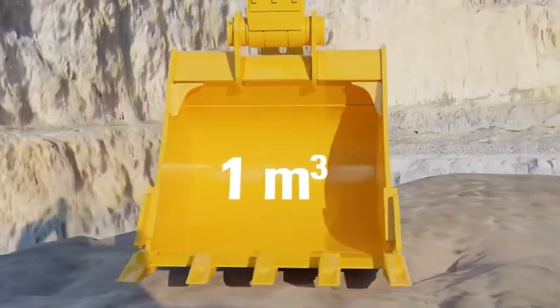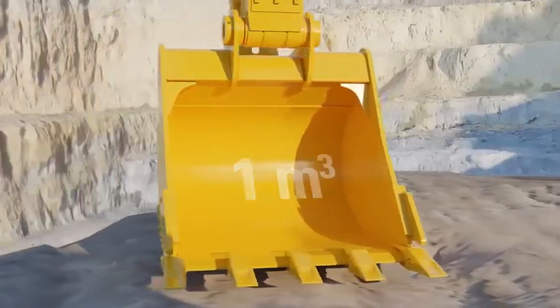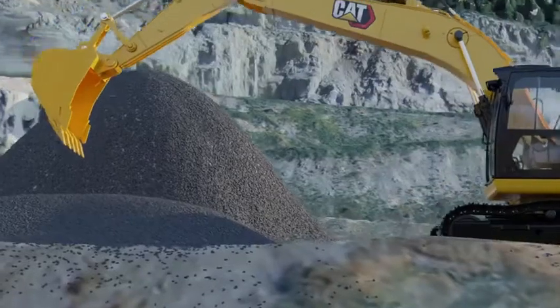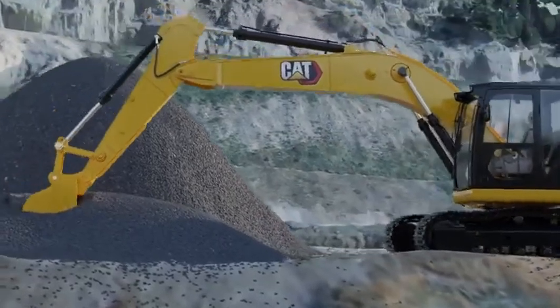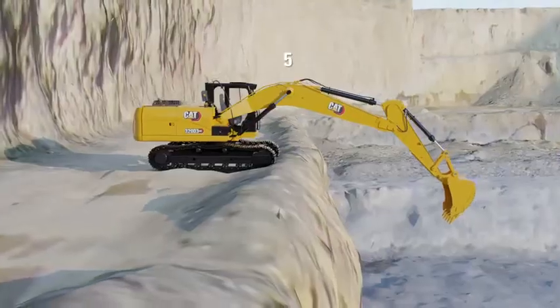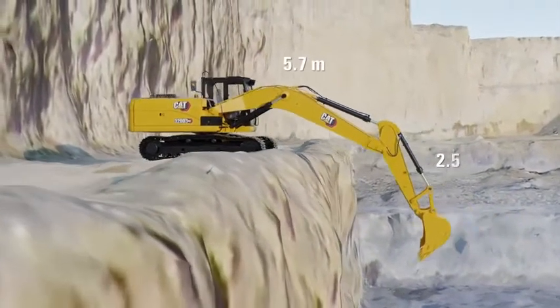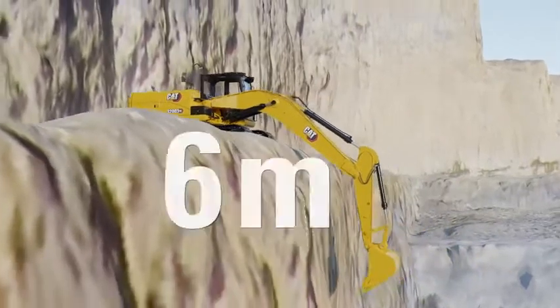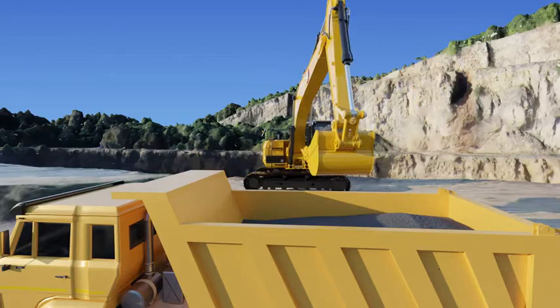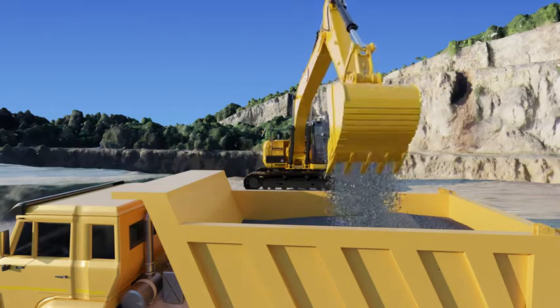The 320D3GC comes with a 1 cubic meter bucket which is 1.28 meters wide with a dual curve design. The unique bucket design ensures a high fill factor leading to better productivity. With a 5.7-meter boom, 2.25-meter stick, and a digging depth of almost 6 meters, the 320D3GC is capable of handling any application with ease.